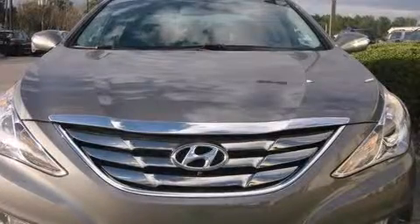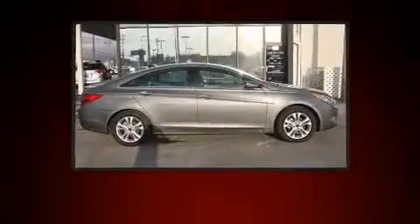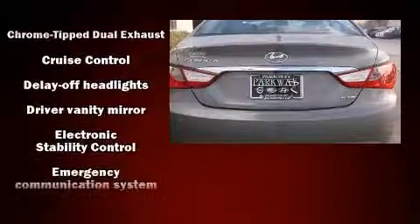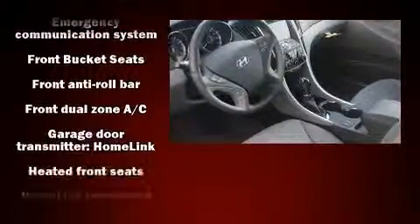The 2013 Hyundai Sonata features a front-wheel drive platform, an automatic transmission, and a 2.4 liter four-cylinder engine. The following features are included: leather upholstery, heated front and rear seats, power moonroof, and remote keyless entry.